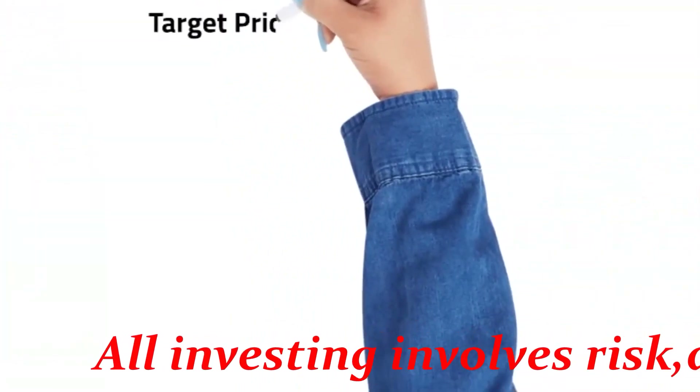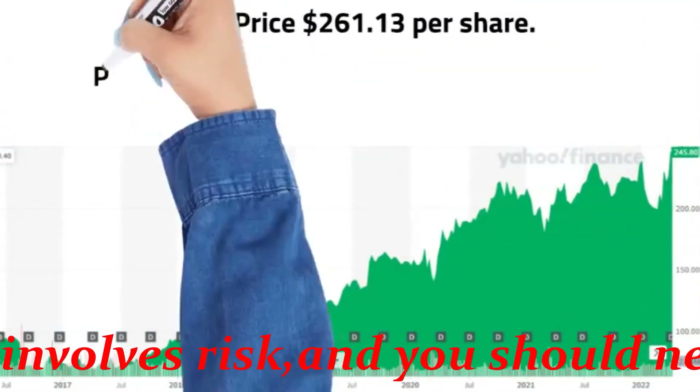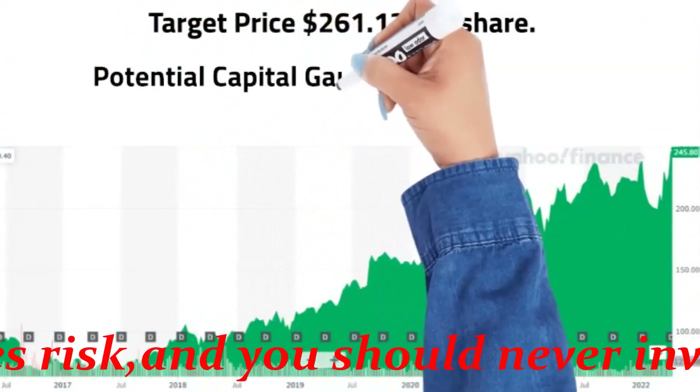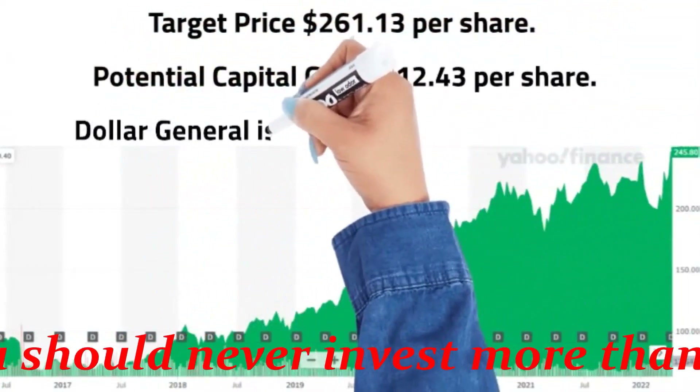Target price: $261.13 per share. You're looking at $12.43 in potential capital gains per share if your entry price is $248.77.